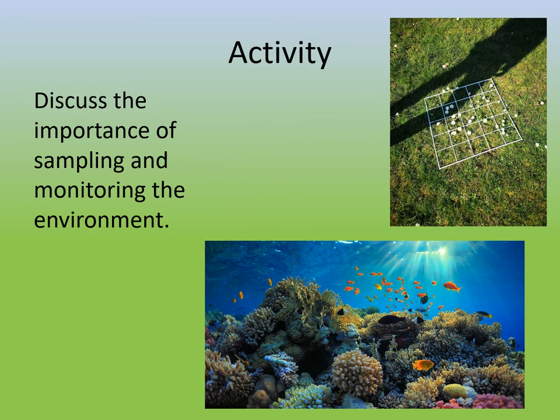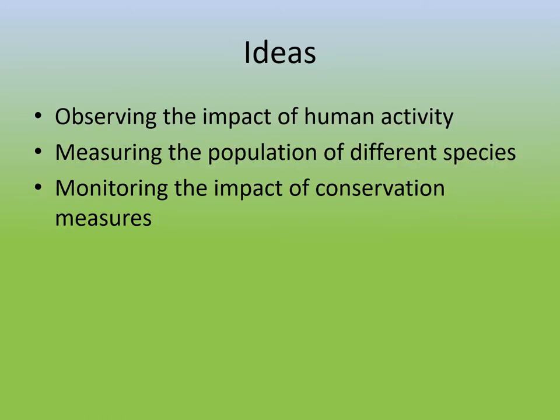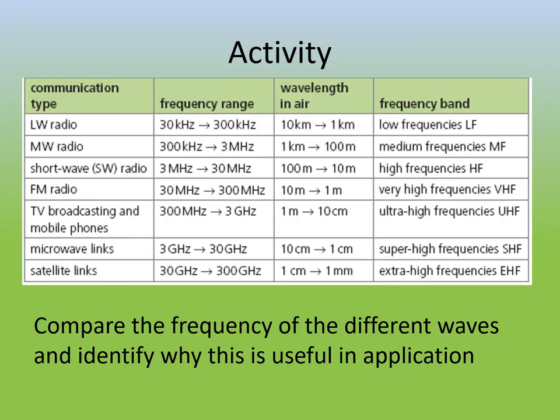In one of the biology elements, you'll be looking at sampling the environment — being able to monitor changes over time and the impact of certain behaviors, or if there was a chemical spillage, for example. That would be covered in unit three. There's also an example of something you could be answering for the examined part of unit one on the physics side — you need to be aware of different types of electromagnetic waves and why their properties give useful applications.